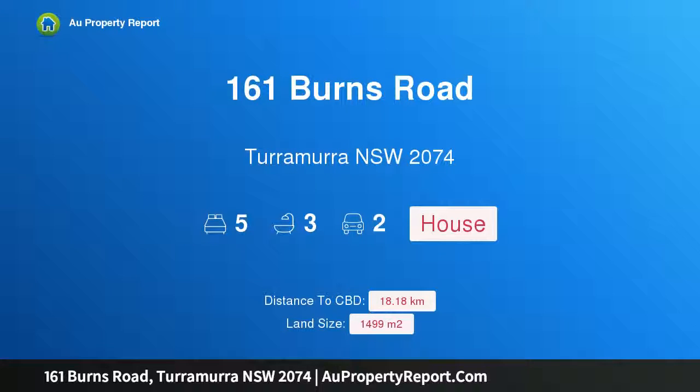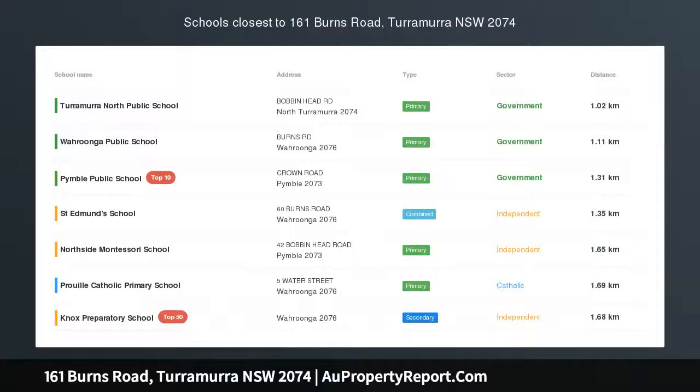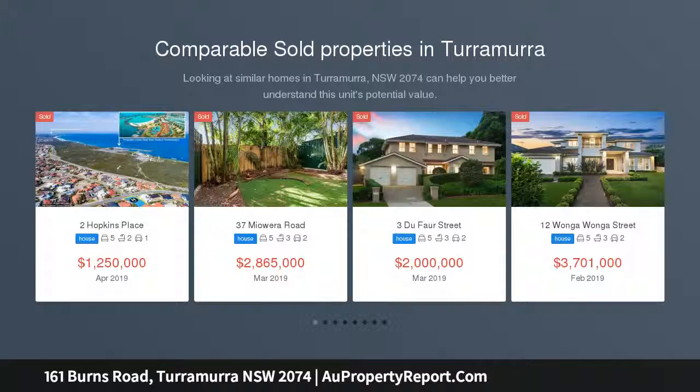Hi, I am glad to introduce property 161 Burns Road, Turramurra, New South Wales, 2074 — an architectural gem on large land.